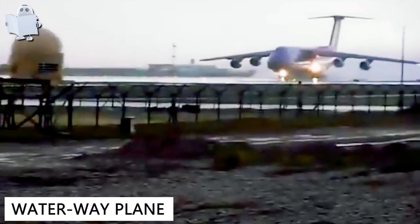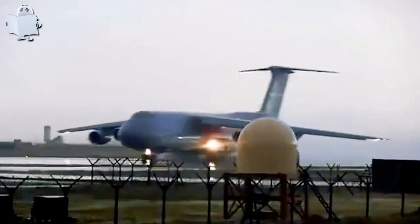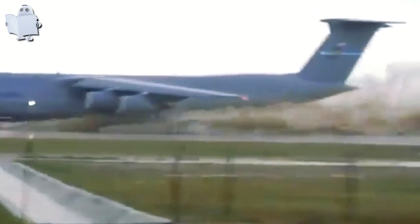Number 4: Waterway Plane. This flooded runway in Afghanistan really couldn't stop the C-5 Galaxy from taking off. What a boost!